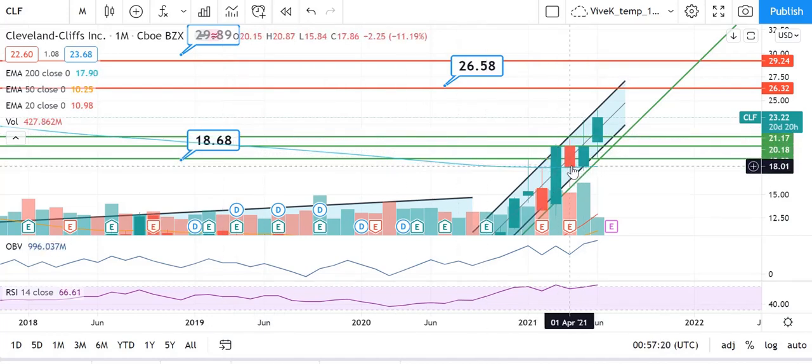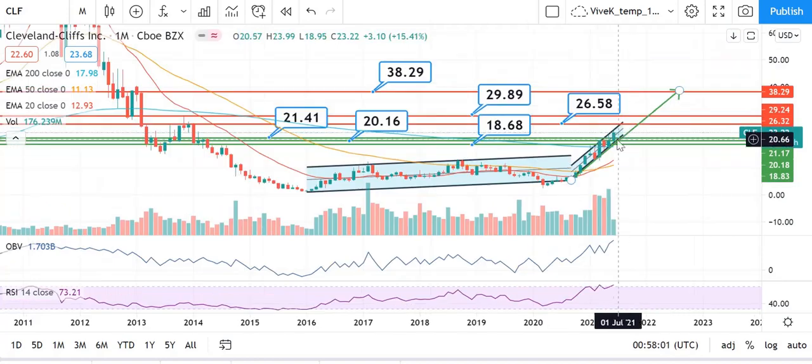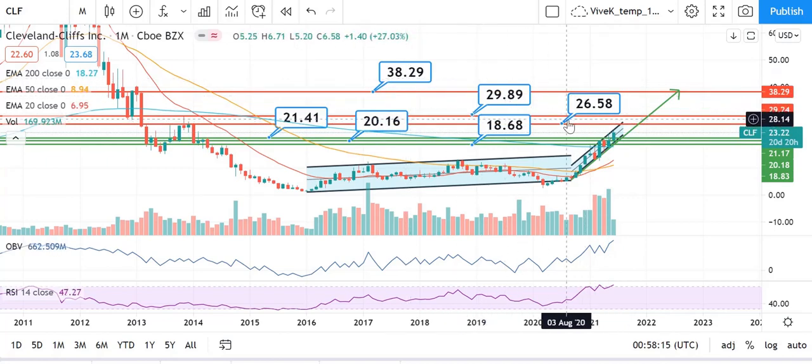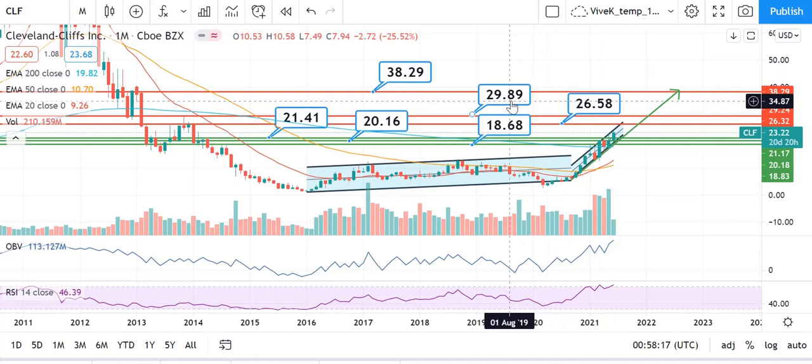In my opinion, this price of around $18.68 will act as a very strong support for this stock, and it has proven to be a support for the last two months. Since this particular resistance established seven years back has been broken, it certainly activates the next levels of resistance. The next levels are $26.58, $29.89, and $38.29.